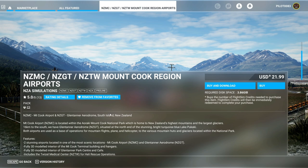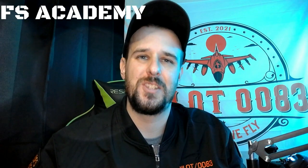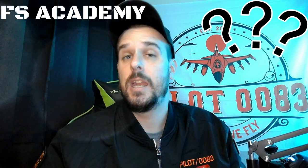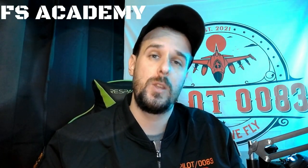First, a quick word from our sponsor of this video, FS Academy. Since the release of Microsoft Flight Simulator 2020, there has been a huge abundance of new simmers coming to the sim world, which is great. With that being said, we have a lot of new people wondering where to begin, how to get into flight simming, and also seasoned people wondering how to go from flying that Cessna 172 to flying an A320 or a Boeing 747 jetliner.